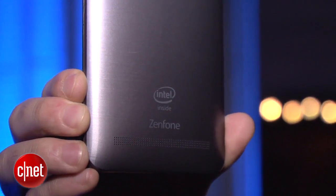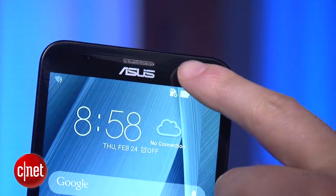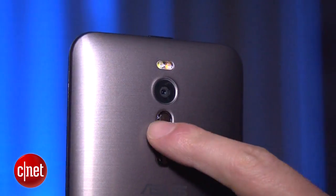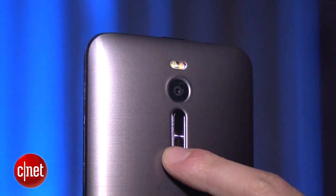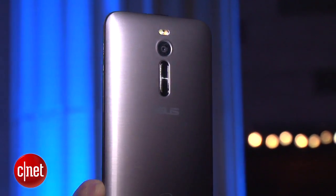It also has a quad-core 64-bit processor, and while other companies have Qualcomm or Samsung processors, this has an Intel processor just like your computer. On the front there's a 5-megapixel camera, and on the back there's a 13-megapixel one. As you can see here, there are two volume keys similar to the LG G3 and G4, but on the top there's still the power button.